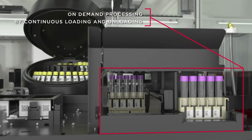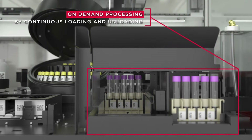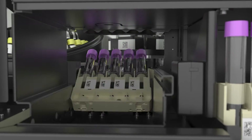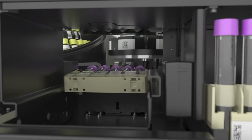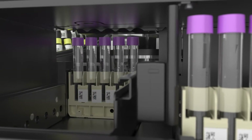The CELMEC SPS simultaneously manages various preparation methods as the system provides random access, all while providing continuous output. Smart scheduling ensures optimized turnaround time and eliminates the need to batch samples.